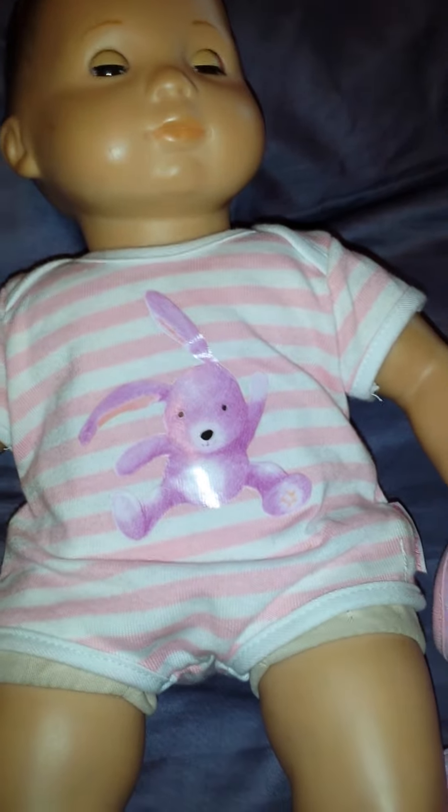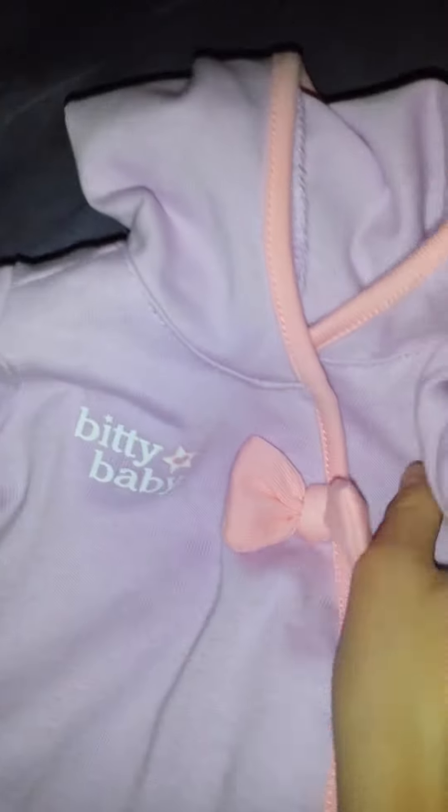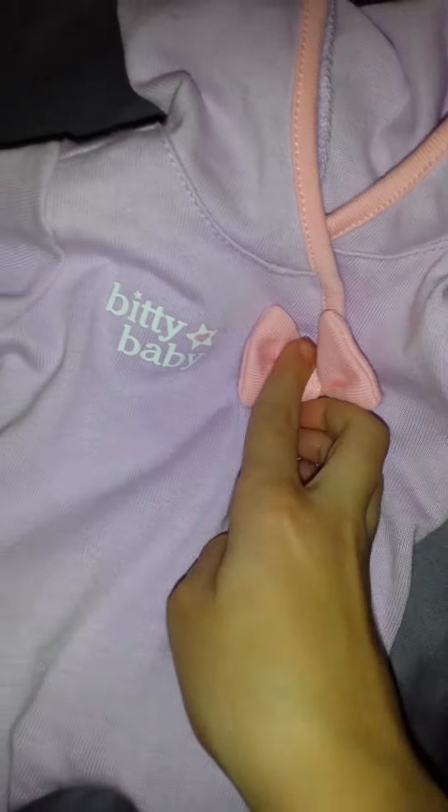Hey guys, today I'm going to be doing a review on the American Girl Biddy Baby, Biddy's bunny sleeper. It's so adorable.